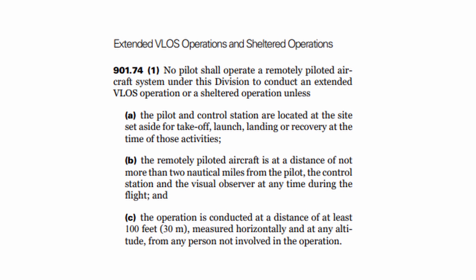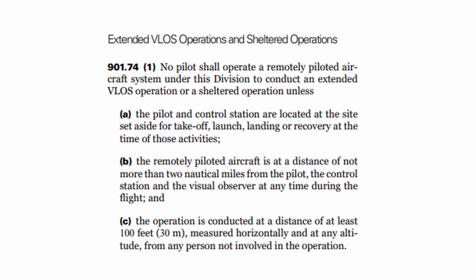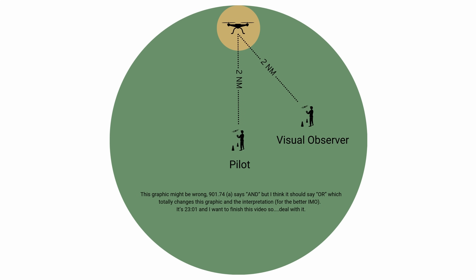For extended visual line of sight, you're going to need to stay in uncontrolled airspace, keep 30 meters away from uninvolved people, have a certified visual observer with you, and stay within two nautical miles — or 3.6 kilometers — of your control station. So if you send an observer a mile away from you, that's three nautical miles from the original point of origin, which is essentially what extended VLOS allows — flying farther than you can see as long as you have someone helping you see the airspace.